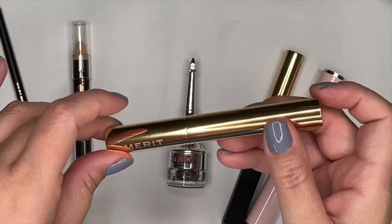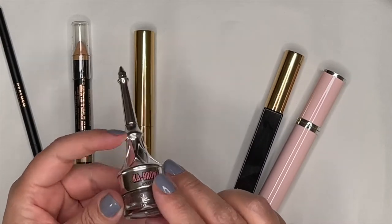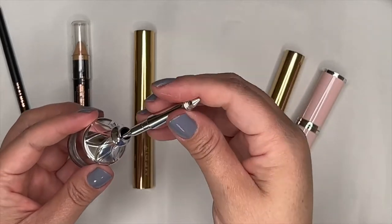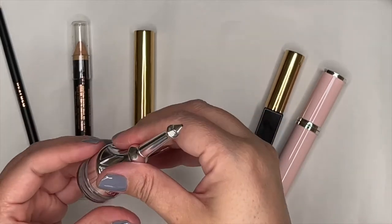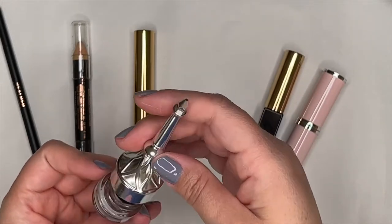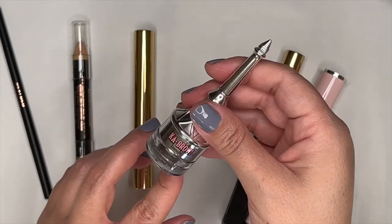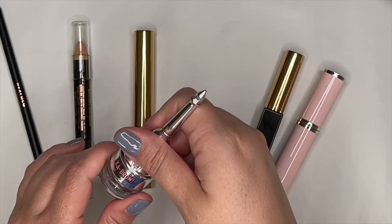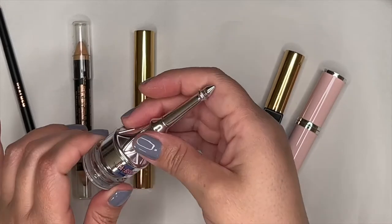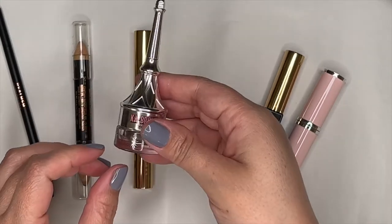I also have the Benefit Ka-Brow No. 4 Cream Gel Brow Color — it has a little brush built into the cap, though I prefer my own brush. It's starting to dry out after being in my collection for a while, but I can still get it to work. I'll keep using it until it's gone bad. With the pencil and brow gel, I found I didn't always need to reach for this product — it's okay but a little bulky.